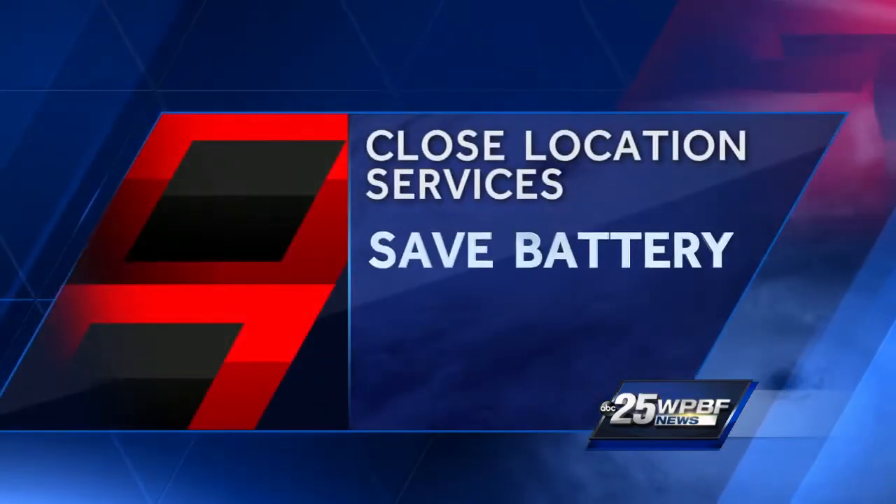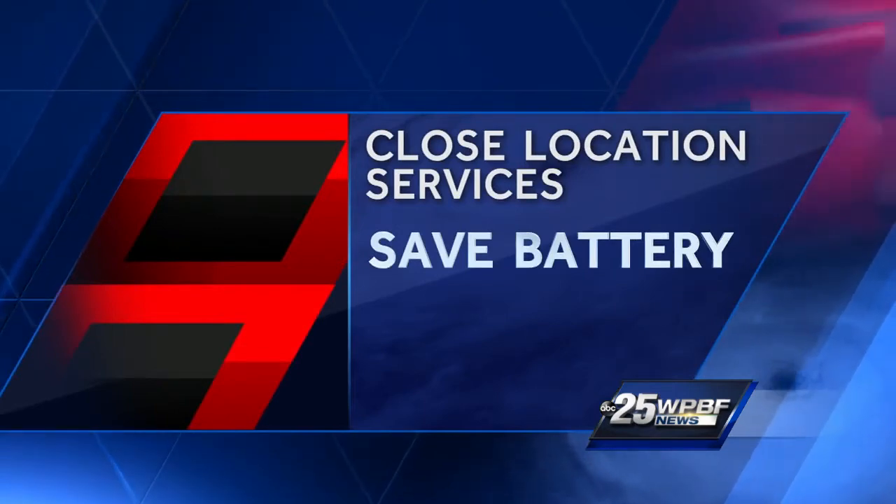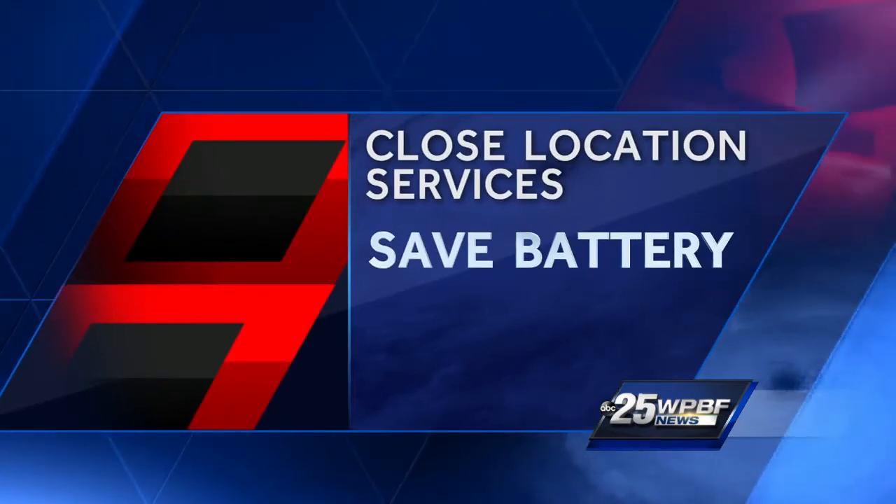With technology the way it is these days, it's almost as if our phones are an extension of ourselves. So how do you stay connected with this lifeline when the power will most likely go out? Here are some things you can do that will help save your battery life. The first is to close location services — you can do that through your phone settings.